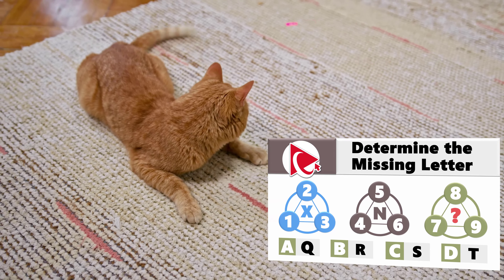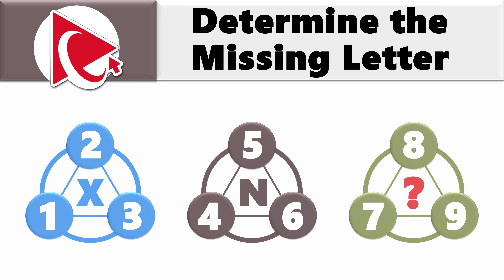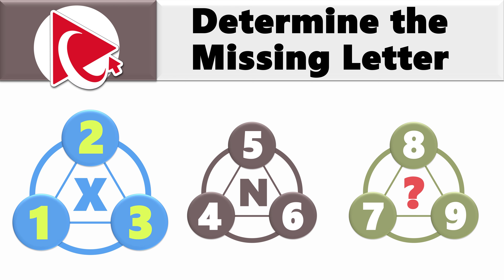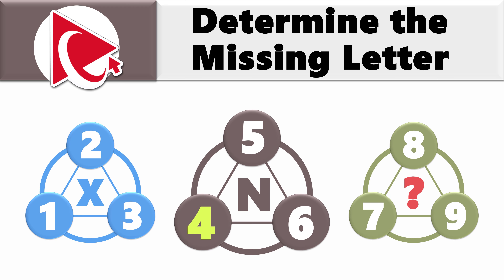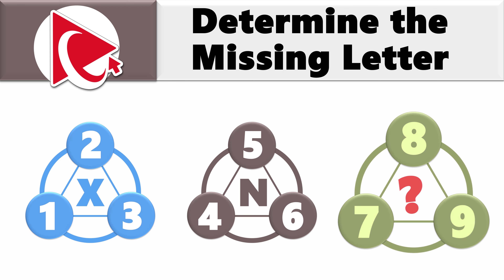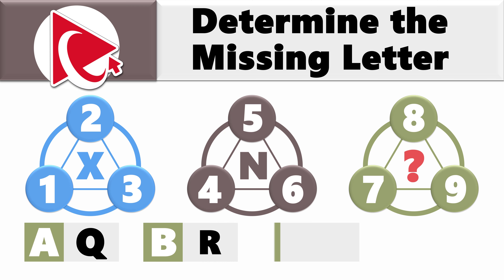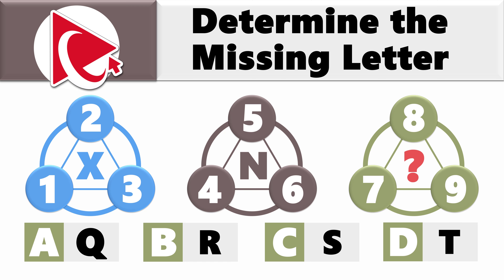You are presented with cool-looking shapes. The shapes have numbers on the outside and a letter inside. The first shape has numbers 1, 2, and 3, and the letter inside is X. In the second shape, the numbers are 4, 5, and 6, and the letter is N. In the third shape, the numbers are 7, 8, and 9, and there is a missing letter to determine. The four choices are: choice A, Q; choice B, R; choice C, S; and last but not least, choice D, T.